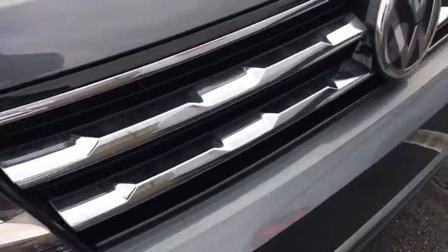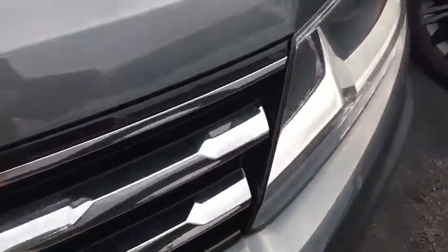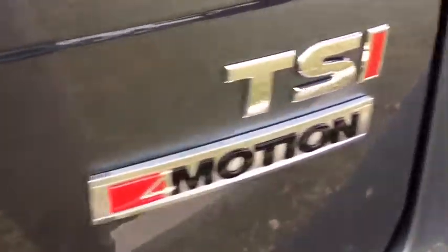The 2018 Volkswagen Tiguan. With the Volkswagen Tiguan, it's good to be turbo — turbo with class. Here are some of this vehicle's great options.